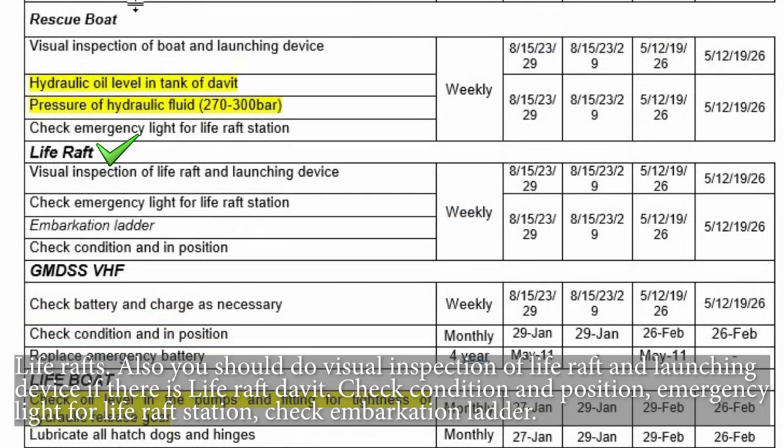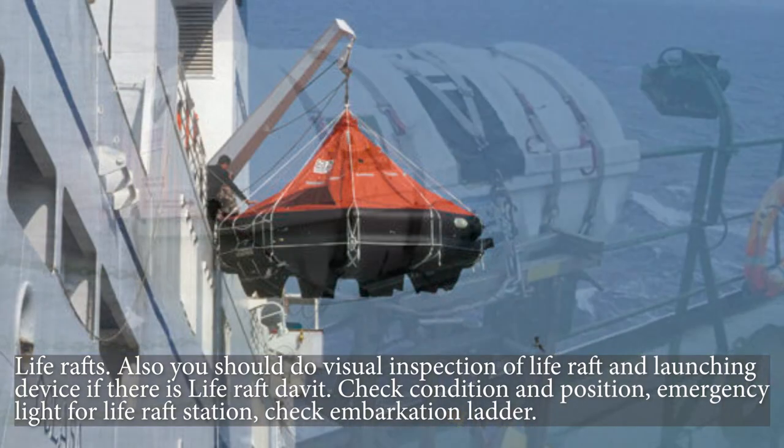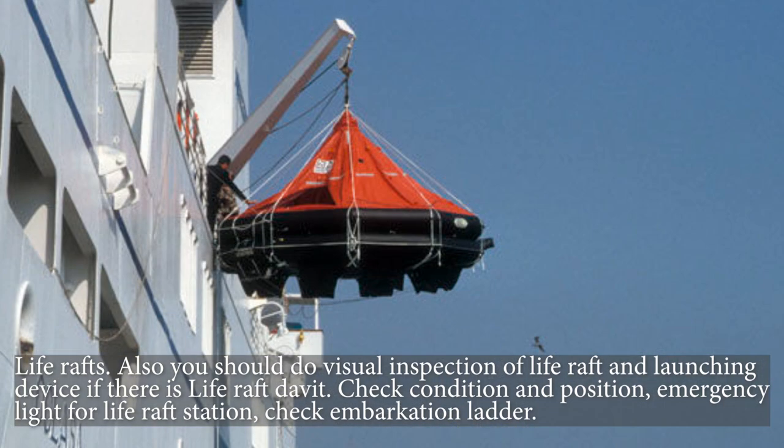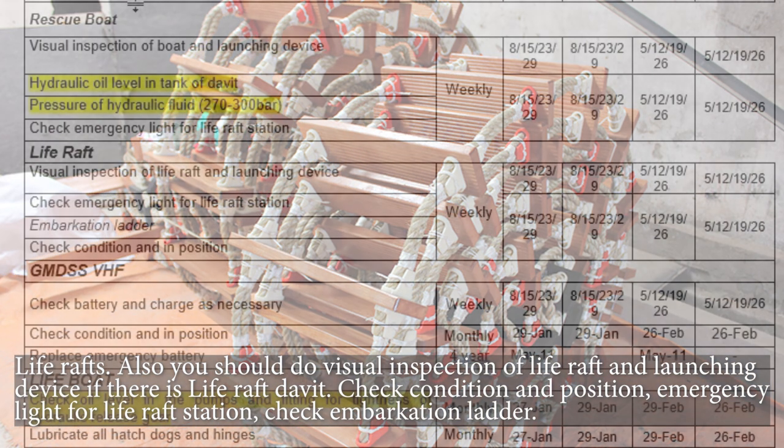Life rafts — you should also do a visual inspection of the life raft and launching device. If there is a life raft davit, check condition and position, emergency light for the life raft station, and check the embarkation ladder.